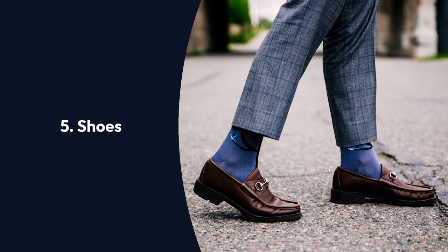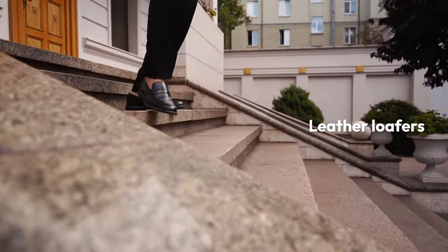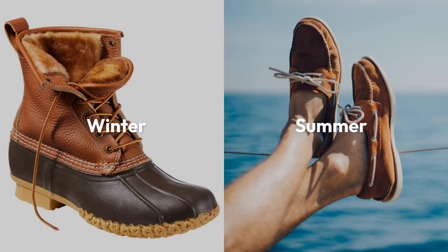Wrap up your look with three classic shoes. Leather loafers are your go-to for preppy everyday wear, L.L. Bean boots are for your cabin in Vermont, and boat shoes for lounging on your yacht.